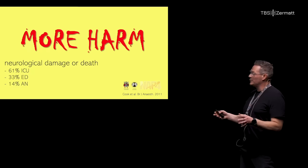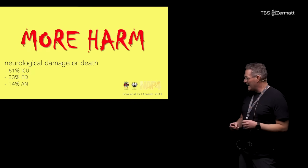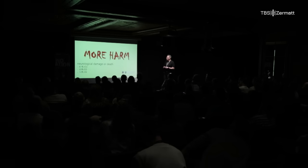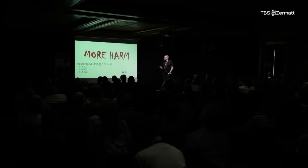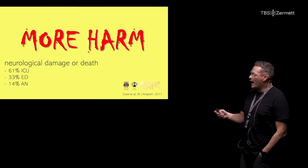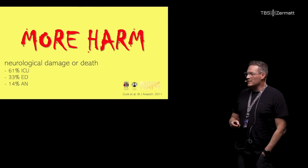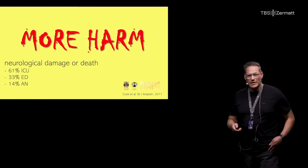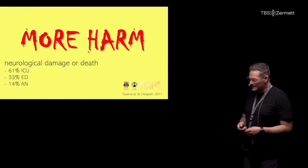As Michael told you, and I'm just amazed when I see it — it's from 2011 — this landmark paper from Tim Cook, the NAP4 study. When you looked at airway management outside the OR, it was clear that there was more damage, more harm, more deaths when you handle airways in patients in the ICU and the ED. So we need to do something to optimize these processes.